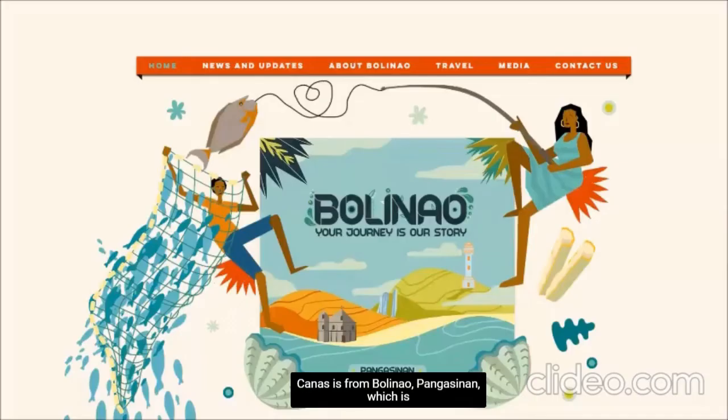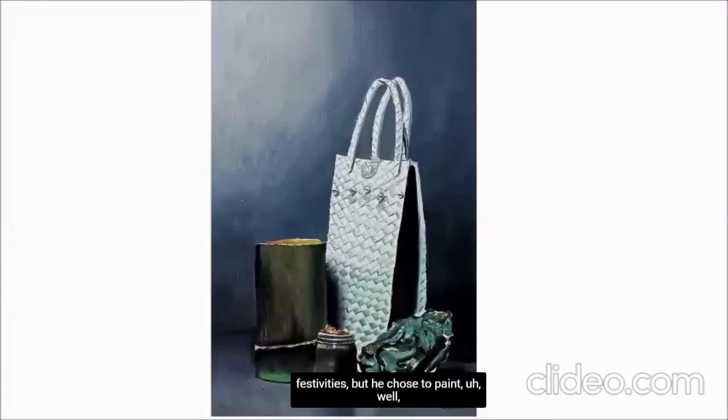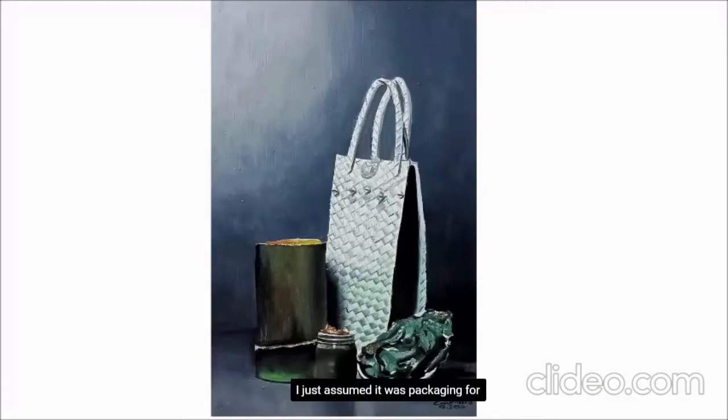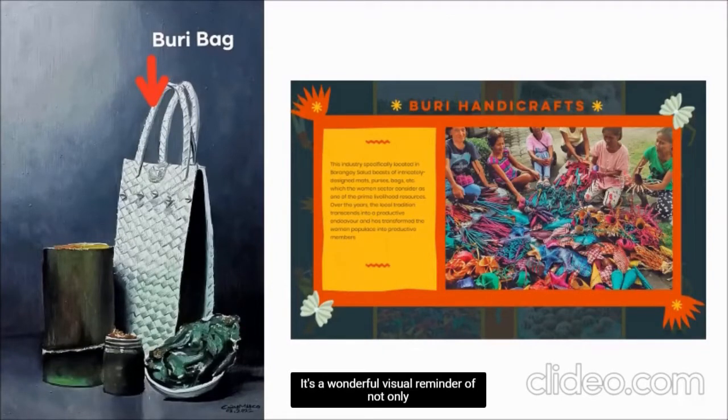Cañas is from Bolinao, Pangasinan, which is not lacking in beautiful landmarks, landscapes, or festivities, but he chose to paint something different. When I saw this, I did not know what I was looking at except for the native bag — I just assumed it was packaging for the rest of the mysterious items. Turns out it's a bag made from intricately designed mats or buri that Bolinao is known for. They make other buri products as well that are good for pasalubong. And then I understood what type of tourism painting Cañas painted: Bolinao Pasalubong. It's a wonderful visual reminder of not only what to eat while in Bolinao, but what to bring home to your friends and family.